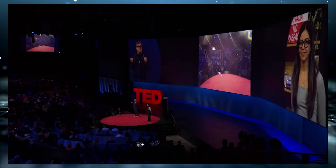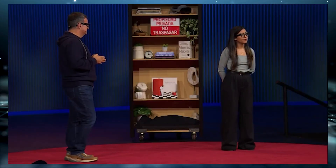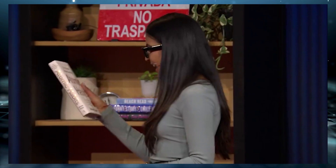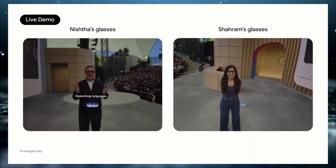Let's step it up a notch with something called memory. "Did you happen to catch the title of the white book that was on the shelf behind me?" "The white book is Atomic Habits by James Clear." That is absolutely right.